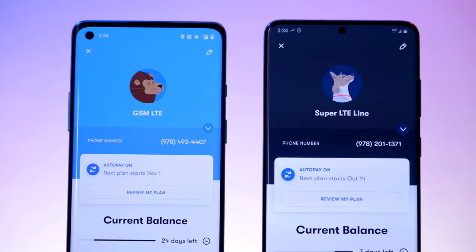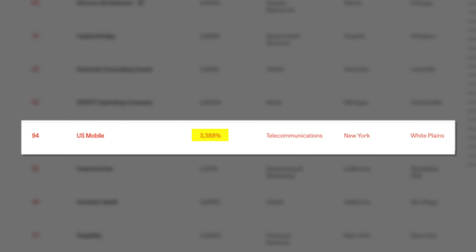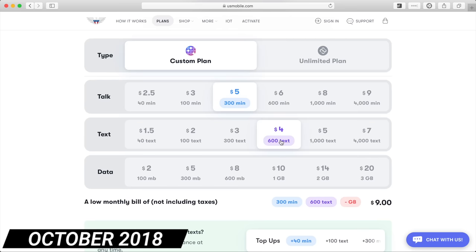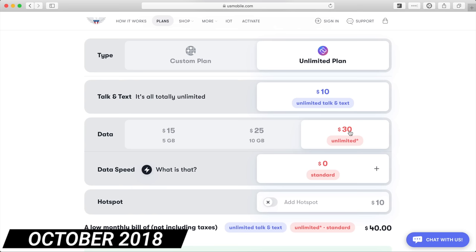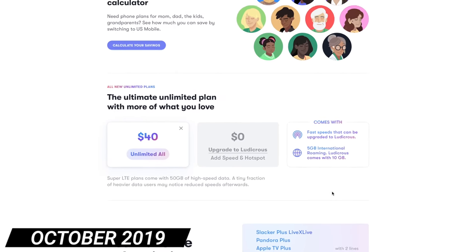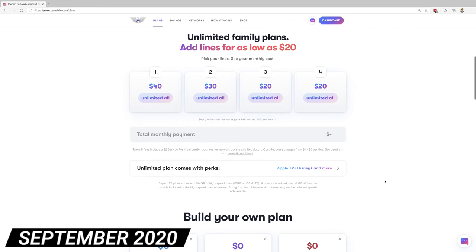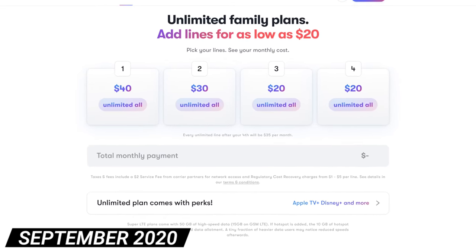US Mobile quickly grew in popularity. Inc Magazine ranked them 94th on their list of fastest growing companies in America, with revenue growth over 3,300%. This growth meant US Mobile was able to negotiate better rates with Verizon and T-Mobile. They dropped their prices in October 2018, further reduced their rates in October 2019 when they first introduced their popular $40 unlimited plan, and most recently updated their plans and prices on September 4th, 2020.